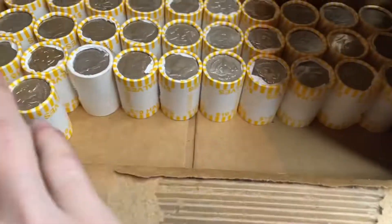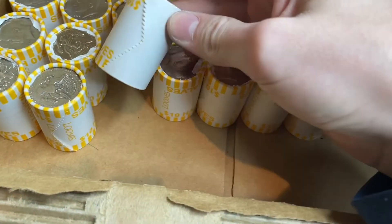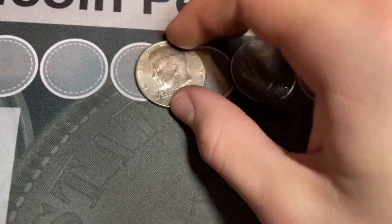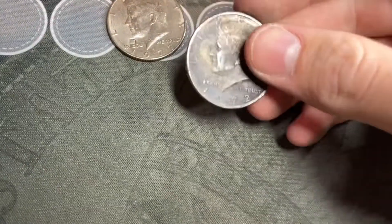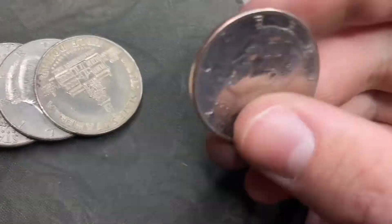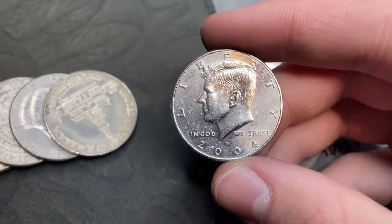We're on roll 18. Notice that's the end of the wrapper — that's pretty cool. Not gonna have no finds this box. Got this one with a P counter-stamped in it and one that looks like it's been in a fire with some stuff on it. So we got an NIFC, a 2004 Denver.